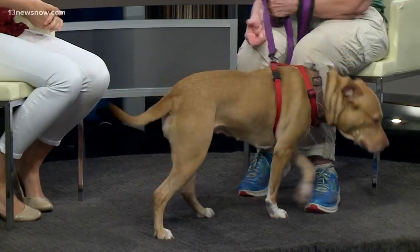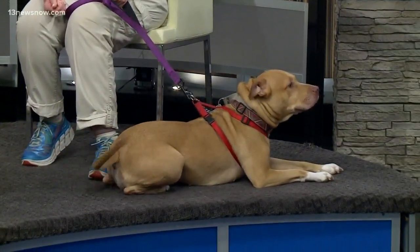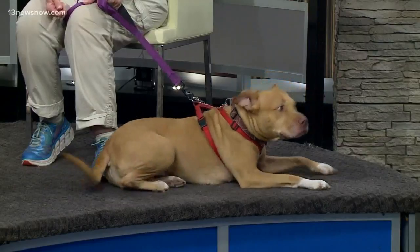She really needs a good home. But what is the ideal home for her? An ideal home for her is an active home — people that want to run, or if you like to hike or walk on the beach. We're not sure how she is with water. She definitely still has some of that puppy energy — she has a lot of puppy energy.